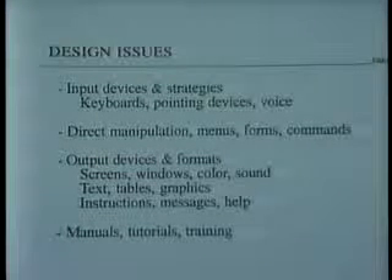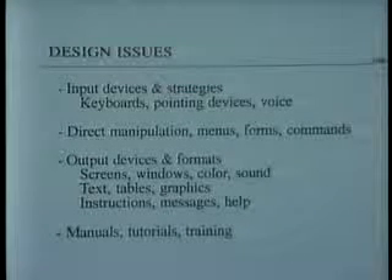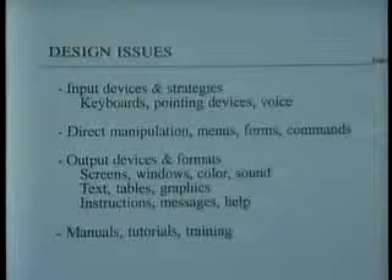We'll see touchscreen devices as well, as we installed in the Library of Congress, and as I'll show you a little bit later. Voice input for voice dictation and beyond will grow in its popularity as well, although I'm less sympathetic to the voice recognition direction. I've already made my point about emphasizing direct manipulation — the visual, the graphic user interface.